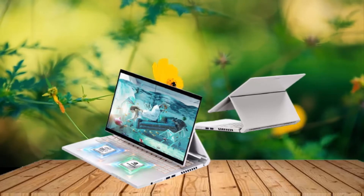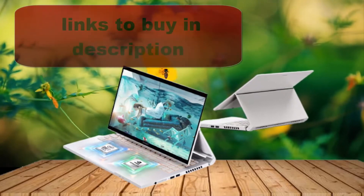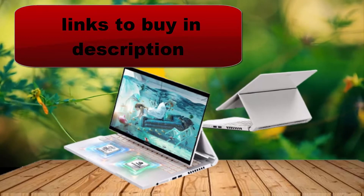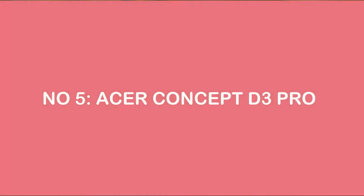So if you're interested in finding out which laptop will be the best for you, you are at the right place. Keep watching the video till the end to get more information about all laptops. Number 5.